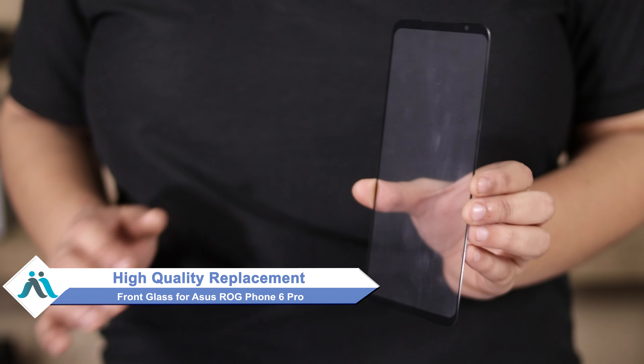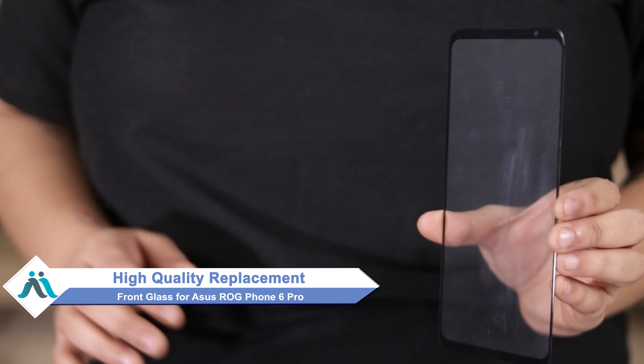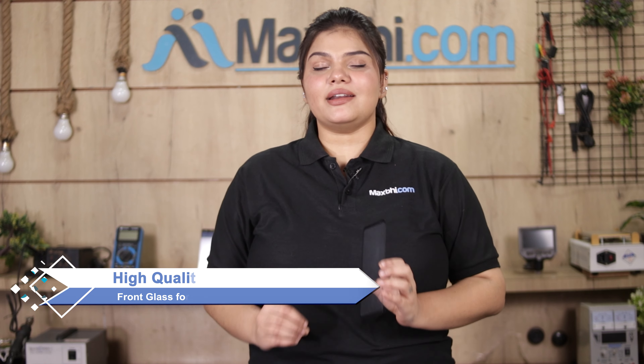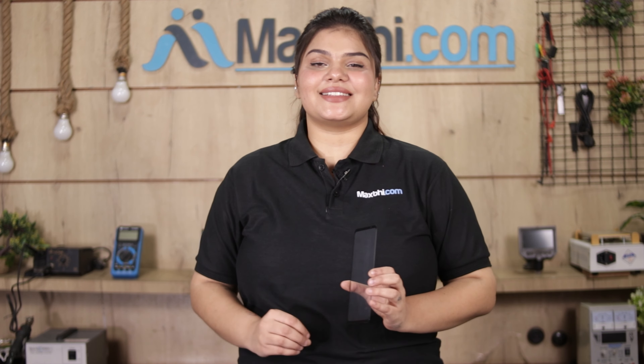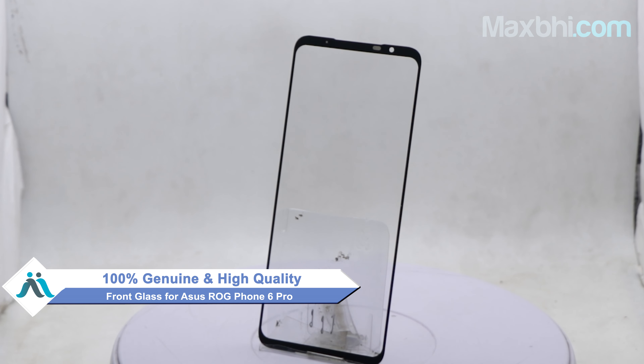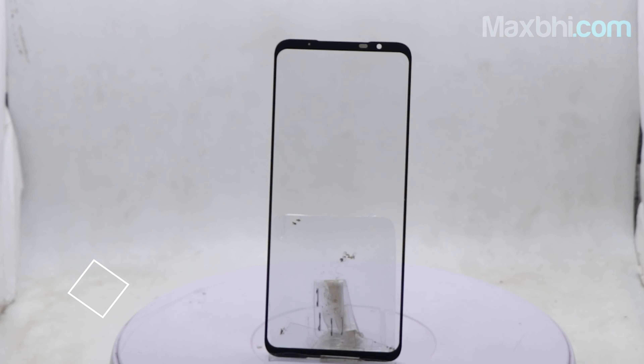Don't worry. You can now buy a high quality replacement front glass for your ASUS ROG Phone 6 Pro at a very affordable price from Maxp.com, and can fix your phone yourself at home or get it repaired by any professional very easily. This front glass is a 100% genuine quality product which works similar to your original product, with a perfect fit for your ASUS ROG Phone 6 Pro.